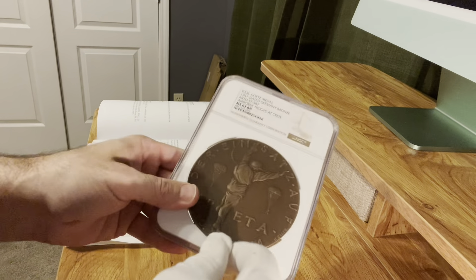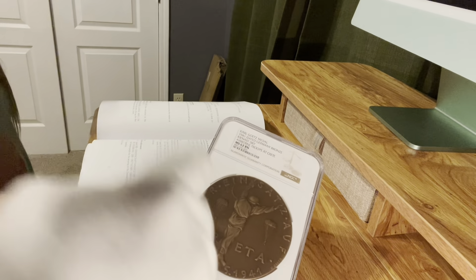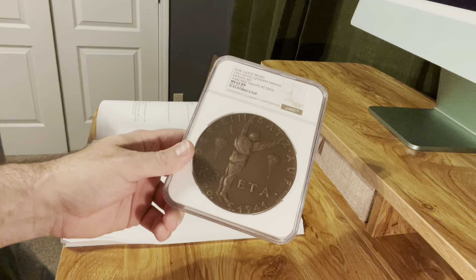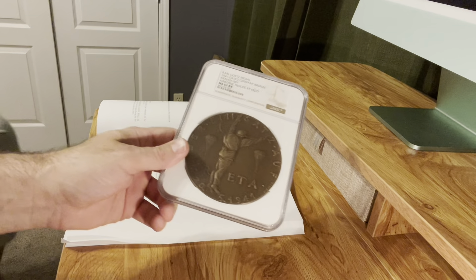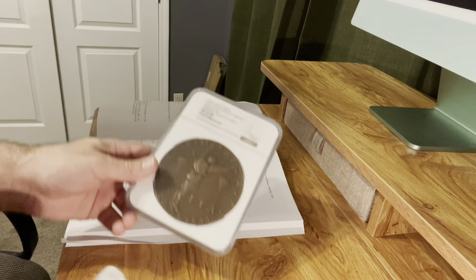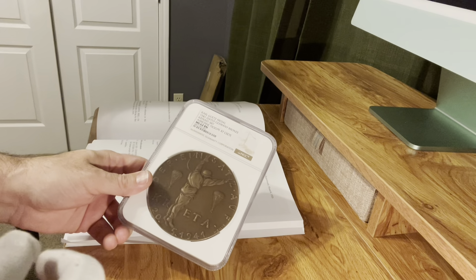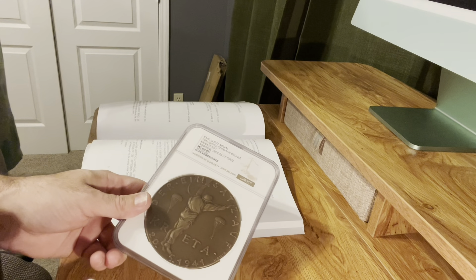On the obverse we have the Operation of Crete, May 20th, 1941 — an airborne assault. This was considered the largest airborne assault in history. The British had cracked the Enigma code, so they were prepared for this assault and the German troops got shredded.